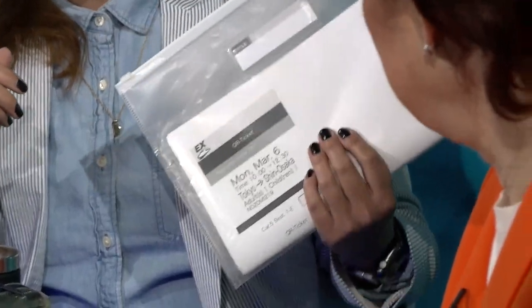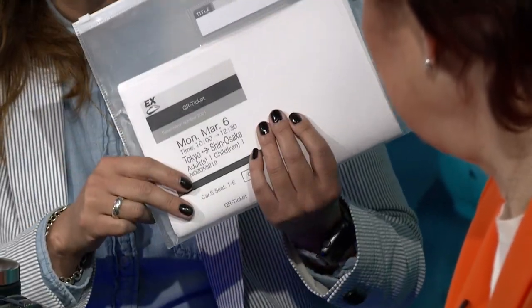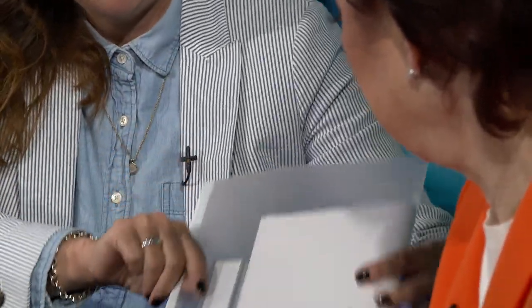Besides that list, you want to have all of your documents in a clear folder. When you go through security, you just want to have it ready in case they ask you questions — all your important documents are right in there.